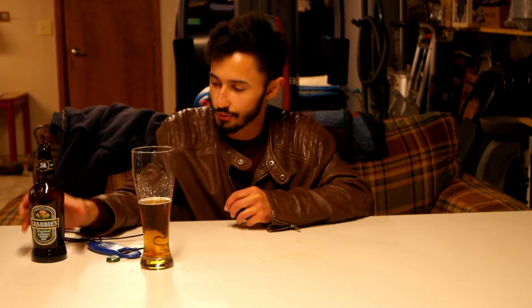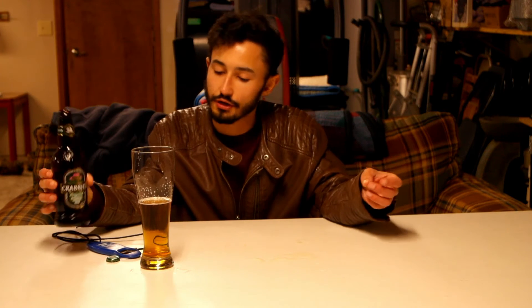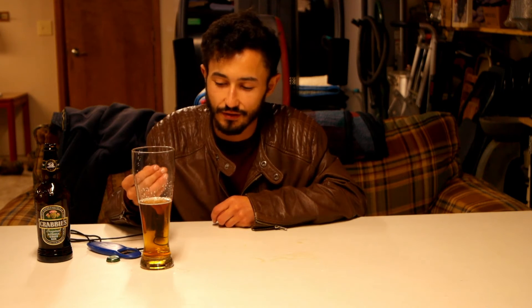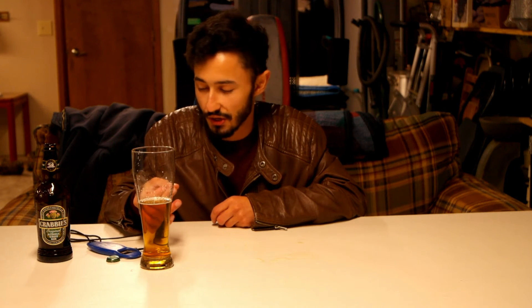The smell I'm gonna give a 4.97. It's just so true to what it's trying to be — just an authentic ginger beer. You just smell that crisp, refreshing ginger, like you get at the bottom of the bottle of a very good ginger ale or ginger beer.